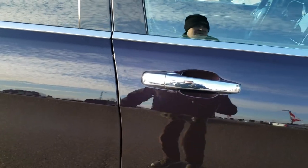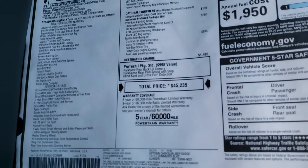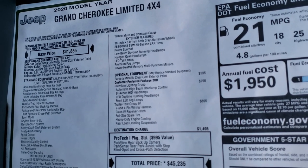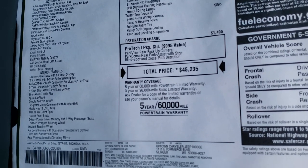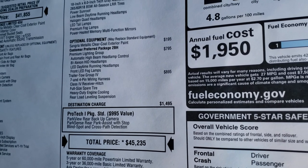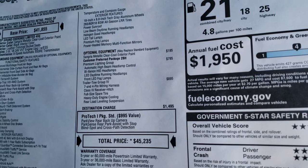We'll take a look at the original window sticker so you can get a good idea of the pricing on this particular vehicle. This one has a 3.6 liter engine giving you 25 highway, 18 city, and 21 overall. Feel free to pause this at any time. The total MSRP is $45,235. You get the premium lighting group for $795, the trailer tow group for $895, and $195 for the Sangria Metallic.